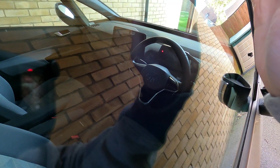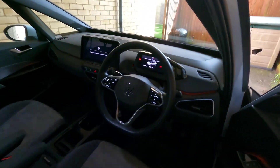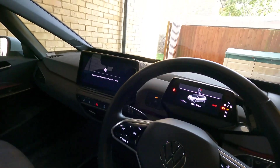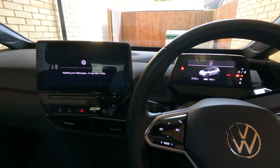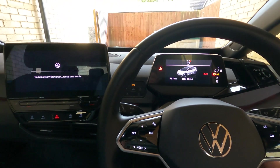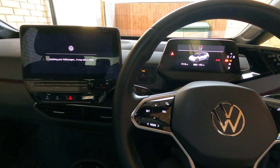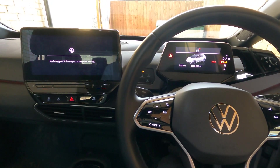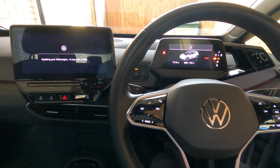I've just got back to the car — been back just over 10 minutes — and you can see there's a red exclamation mark which isn't normally there, so that presumably means the update is in progress. If I unlock it now, it will let me unlock it and the mirrors come out, but it says 'updating your Volkswagen, it may take a while.' If I try and start, the ignition button does nothing — as expected, the car is completely unusable when it's updating. It's around about an hour to an hour and a half, so we'll come back then.